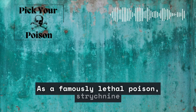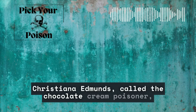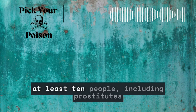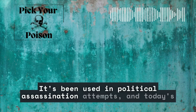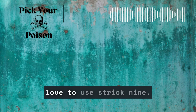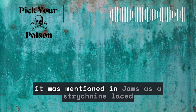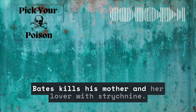As a famously lethal poison, strychnine has been used by serial killers. In the UK, Christiana Edmonds — called the Chocolate Cream Poisoner — poisoned several and killed a four-year-old child with strychnine-laced chocolates. Serial killer Thomas Neill Cream murdered at least 10 people, including prostitutes and women seeking abortions. It's been used in political assassination attempts. Today's pop culture consult could be its own podcast. Agatha Christie's murderers love to use strychnine. Arthur Conan Doyle, William Burroughs, Jack London, and H.G. Wells all wrote about it. In film, it was mentioned in Jaws as a strychnine-laced dart was planned to kill the shark. In Psycho, Norman Bates kills his mother and her lover with strychnine.